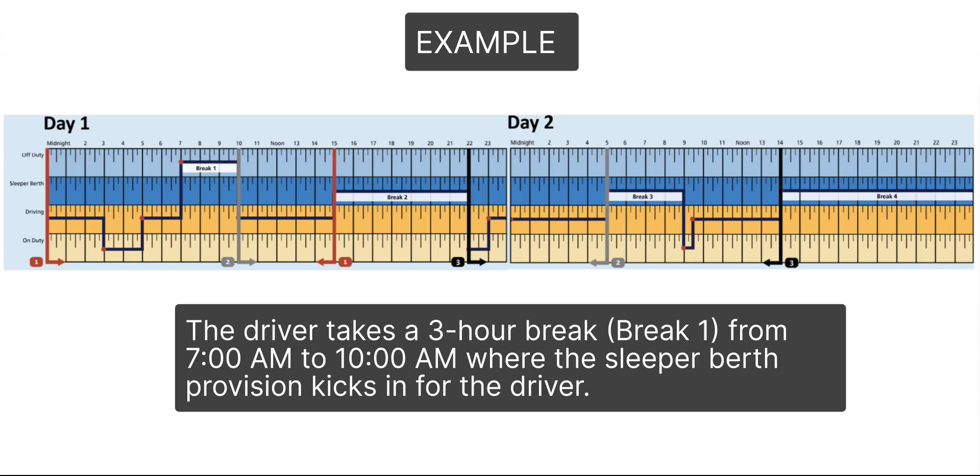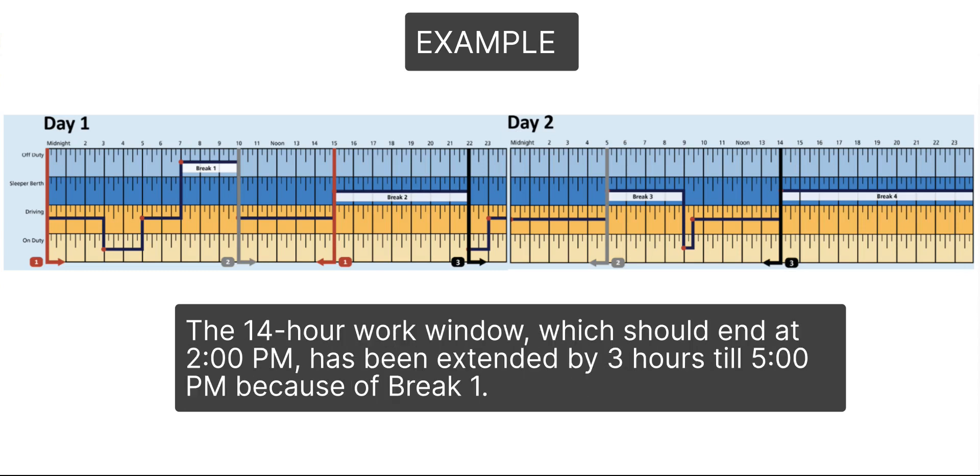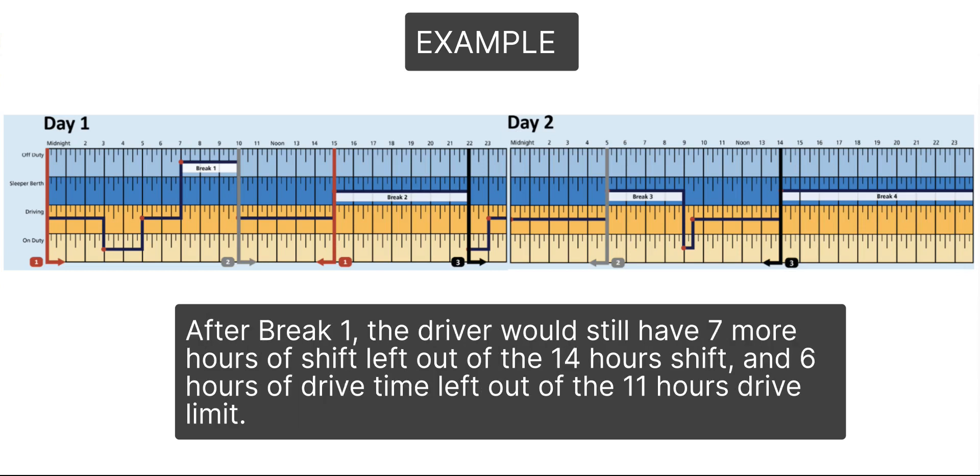The driver takes a 3-hour break, break 1, from 7 a.m. to 10 a.m., where the sleeper berth provision kicks in. The 14-hour work window, which should end at 2 p.m., has been extended by 3 hours until 5 p.m. because of break 1. After break 1, the driver would still have 7 more hours of shift left out of the 14-hour shift, and 6 hours of drive time left out of the 11-hour drive limit.